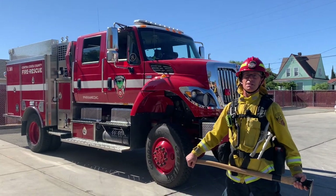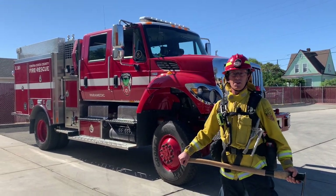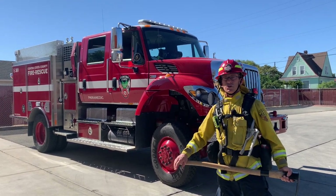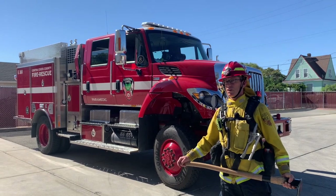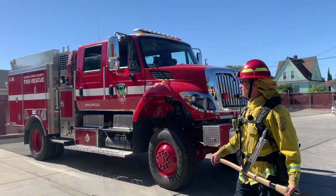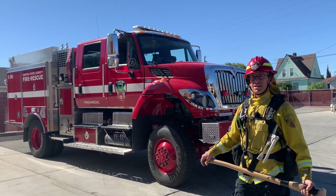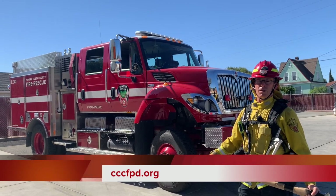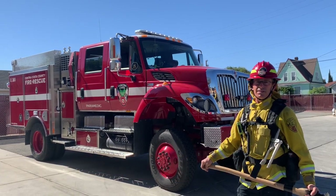Remember that if you see this engine coming down the road, you need to pull to the right and stop. It is very important we get to these wildland fires quickly, and your assistance in moving to the right and stopping is very helpful for us. If you would like more information regarding the Contra Costa County Fire Protection District or this Type 3 fire engine, check us out at ccccfpd.org. Thank you for joining us.